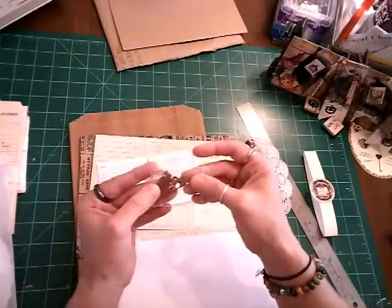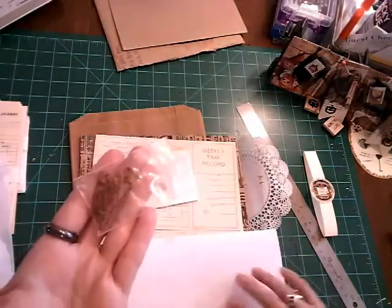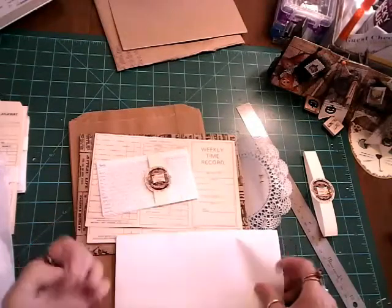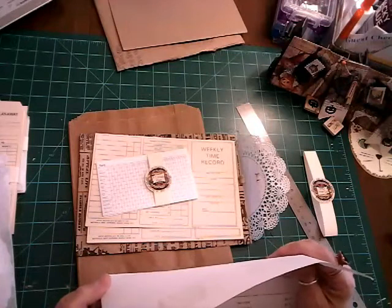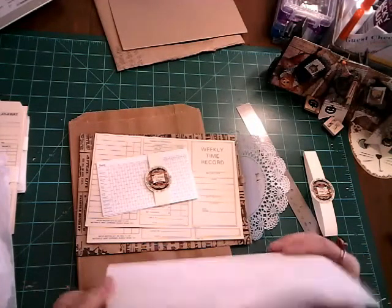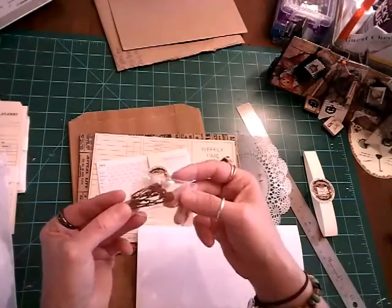These are little bitty rusted safety pins — it's $1.95 for, I think, eight of them, and they're all different sizes.